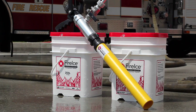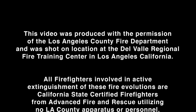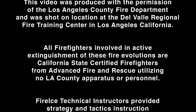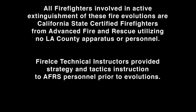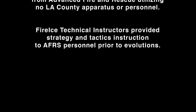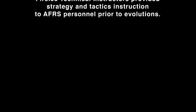Fire ice stops fire in its tracks. This video was produced with the permission of the Los Angeles County Fire Department and was shot on location at the Del Valle Regional Fire Training Center in Los Angeles, California. All firefighters involved in active extinguishment of these fire evolutions are California State-certified firefighters from Advanced Fire and Rescue, utilizing no LA County apparatus or personnel. Fire ice technical instructors provided strategy and tactics instruction to AFRS personnel prior to evolutions.